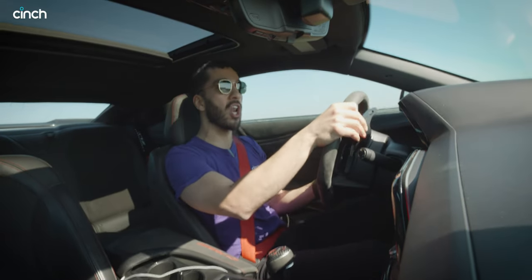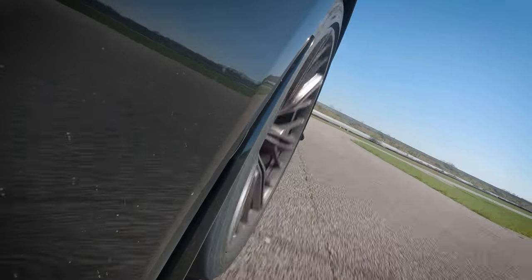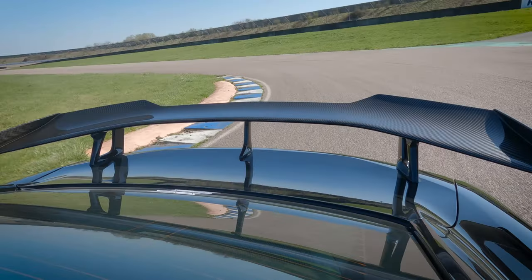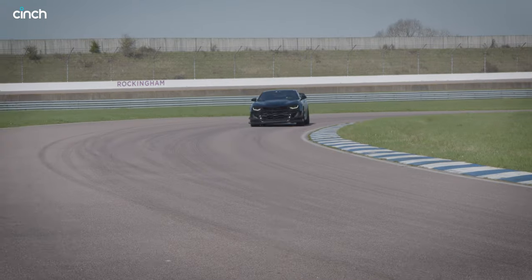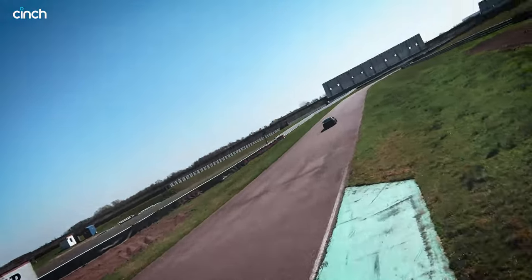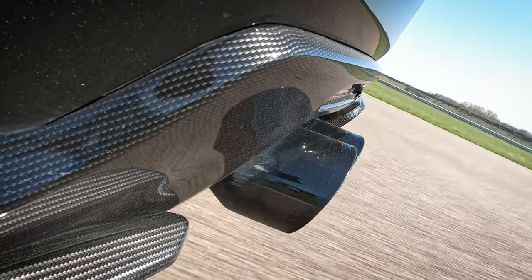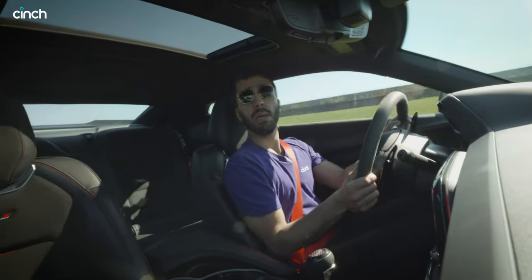Then there's the suspension. It's on lowering springs with stiffer damping — adjustable magnetic damping — and my god does it turn in amazingly. It does not feel its weight or its size. With that 6.2 litre muscle up front and that lovely whine from the supercharger, which has got modifications of its own: Gary was saying the supercharger intake has been ported and polished, so it's really smooth and optimised — not just for performance but for noise.